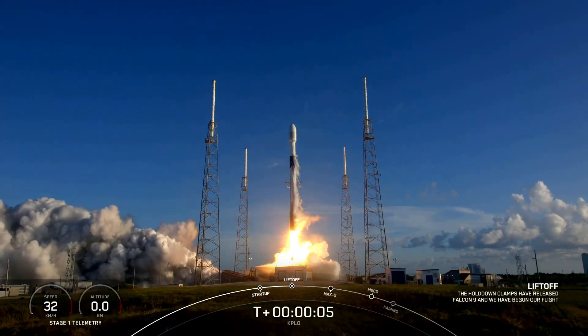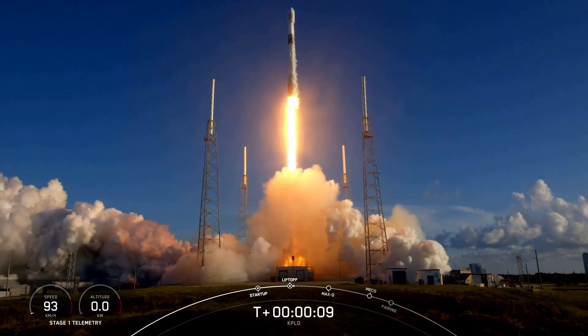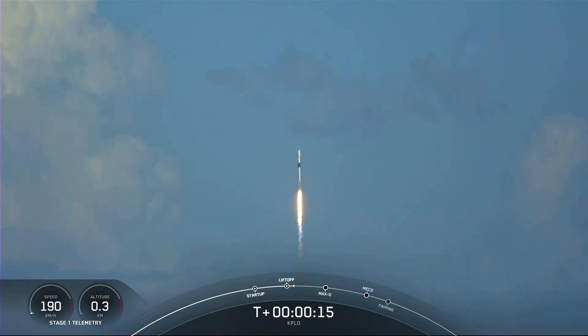That's the lead, I got it, I got it! Vehicles pitching downrange, stage 1 propulsion is nominal.